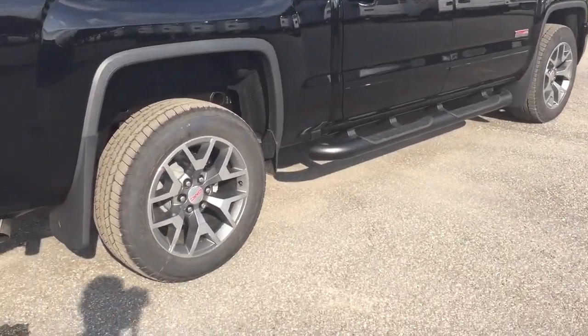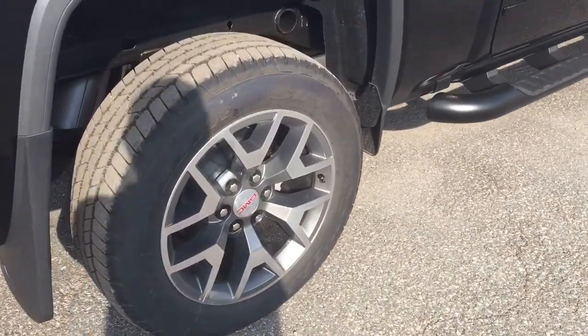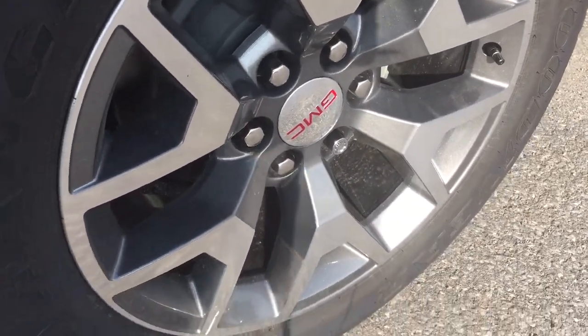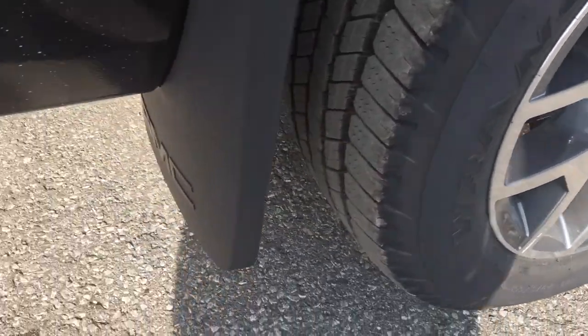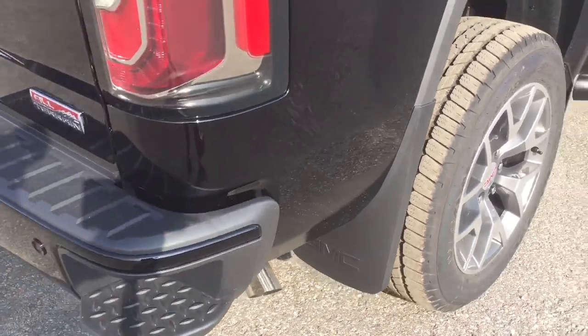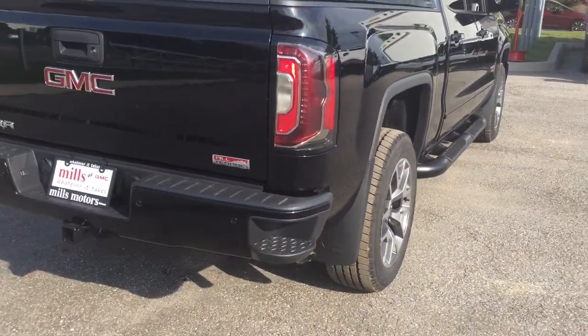Check out these beautiful 18-inch aluminum wheels with Goodyear All-Terrain tires. Wheel locks are already installed, and the truck has GMC-branded mud flaps. Let's take a look at the rear profile of the truck.